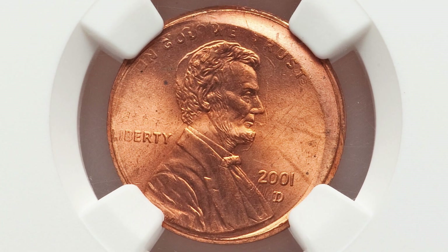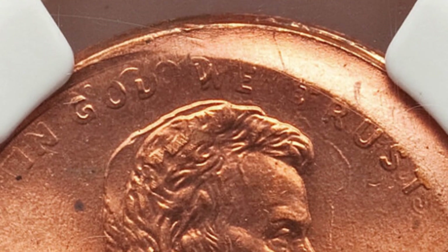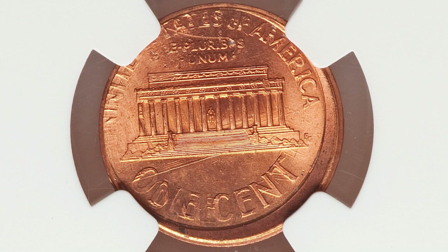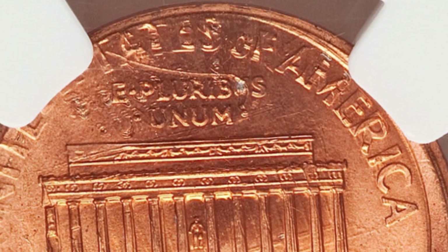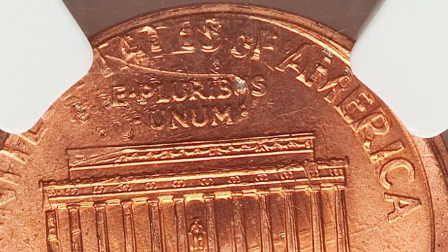Next up is a 2001 Lincoln Cent that has been double struck, and both of those strikes are off center. This coin sold for nearly $100 at auction. You can see that design struck twice — it's a pretty obvious mint error. If you're going through your change, something like this is going to stand out like a sore thumb. You don't really have to inspect it too closely to find something like this.